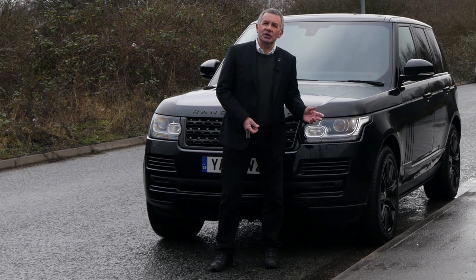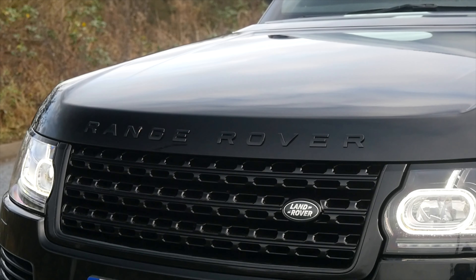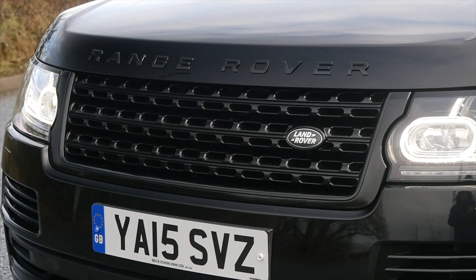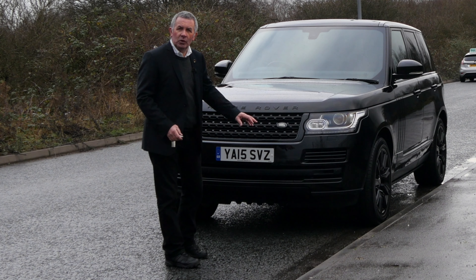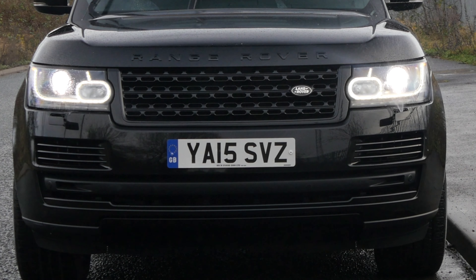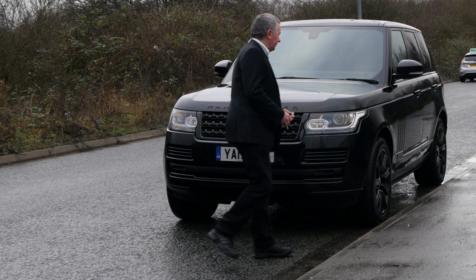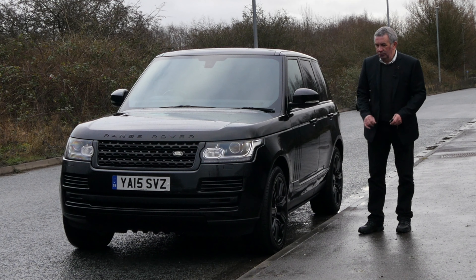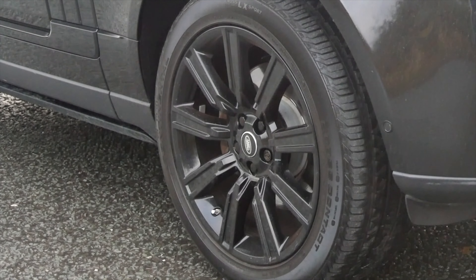We've got another one with the stealth pack - black Range Rover badges, black grille, black centre section at the bottom. We've got front and rear parking sensors on the vehicle, high-pressure headlamp wash, and xenon headlights.